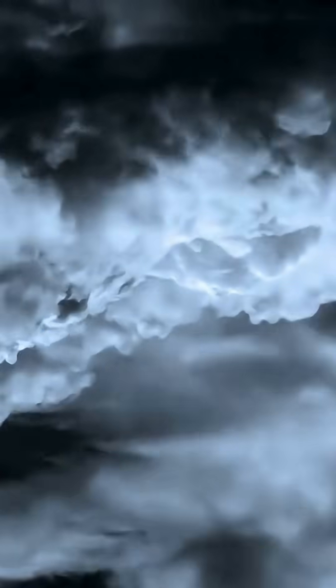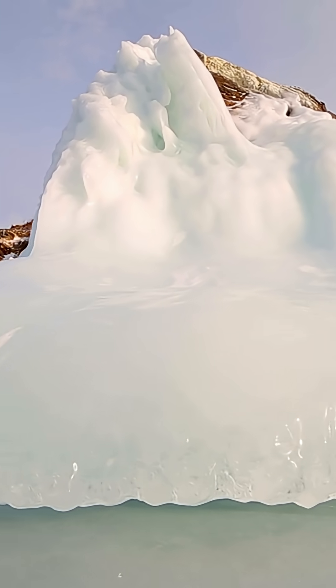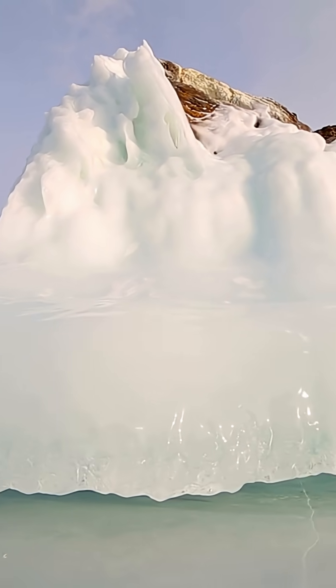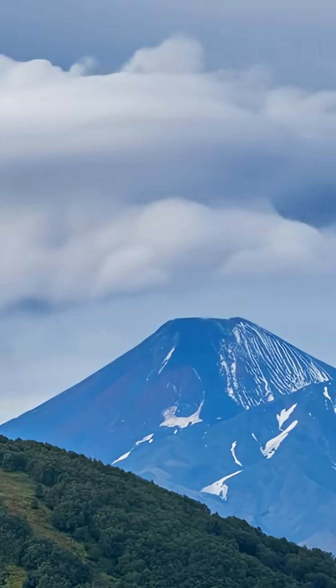Tiny, but proof the plume's fully charged. Up it goes, punching into air so cold your breath would freeze. Water flash-freezes into ice crystals that bounce off ash and rock like a cosmic pinball game. Charge layers stack like pancakes — except these pancakes can fry a city block.